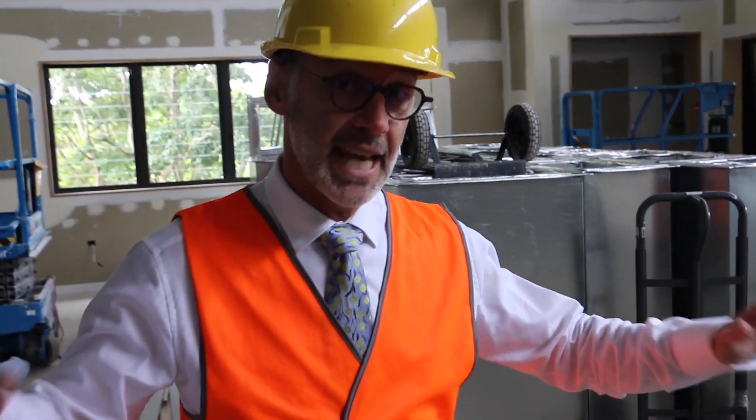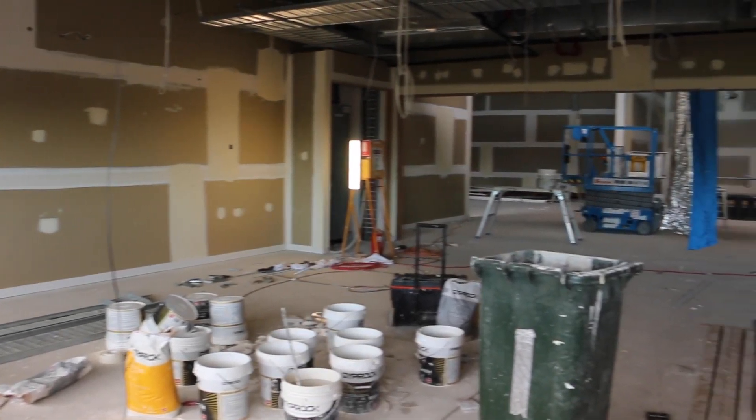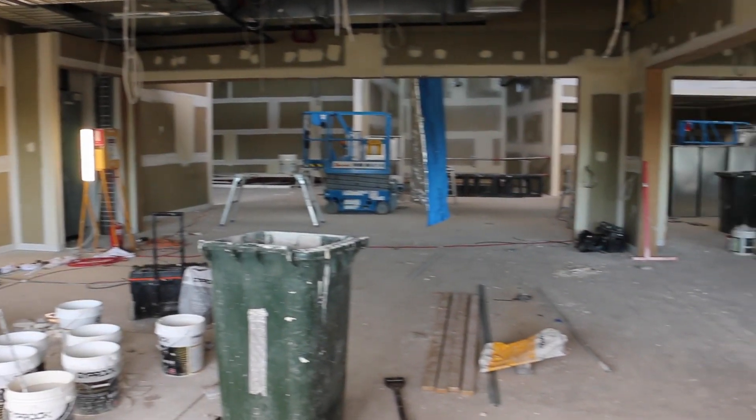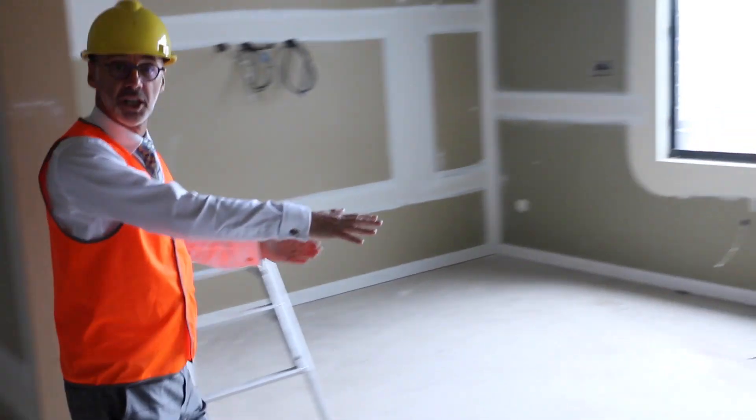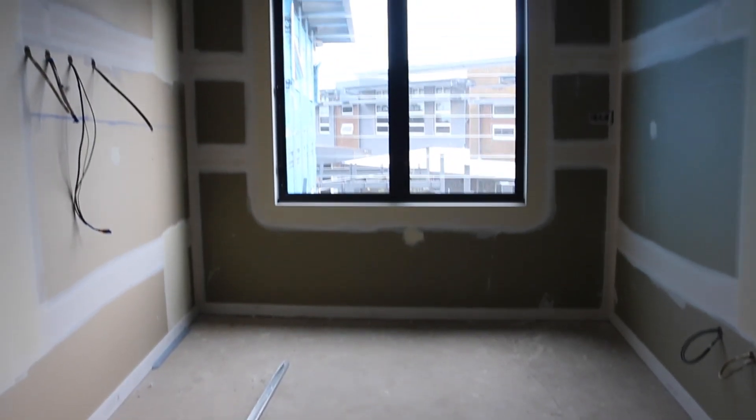We've just walked into the second level of our secondary school library. Over here we have two other classrooms associated with the library as well. This space is for senior students — years 11 and 12. It's their senior study area, mainly for private study, when our year 11 and 12 students get to the pointy end and are really focusing on those external exams.